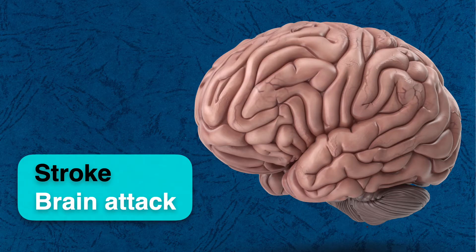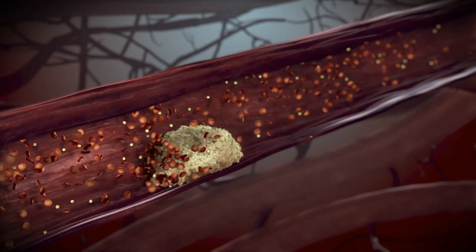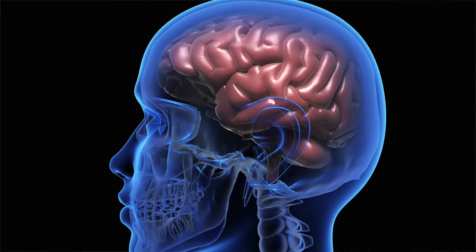My name is Dr. Amir. Stroke, or brain attack, is a condition in which the blood flow to the brain gets interrupted and might cause some loss of function in a specific part of the brain.